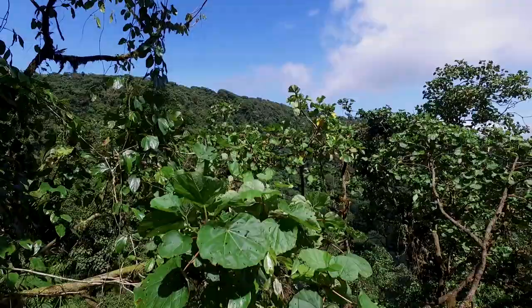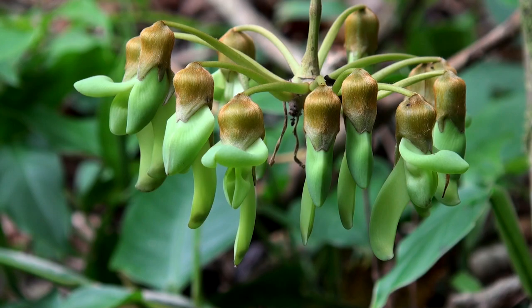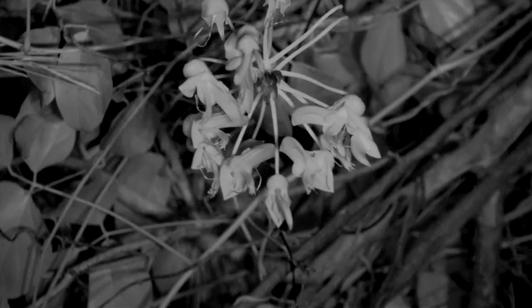Vines are a major component of rain forest flora and are common on the sunlit edges of tropical forests. One of the coolest species is the Macuna, a legume vine that has a candelabra-like flower. The flowers are green and produce nectar at night, which suggests they are bat pollinated.